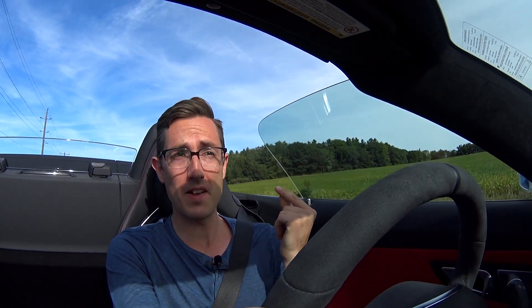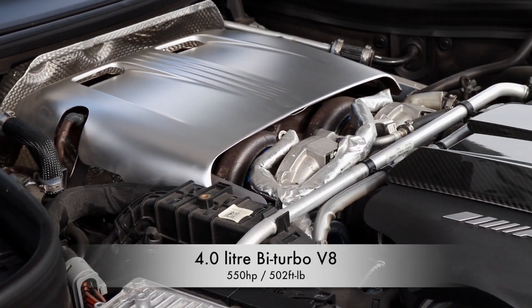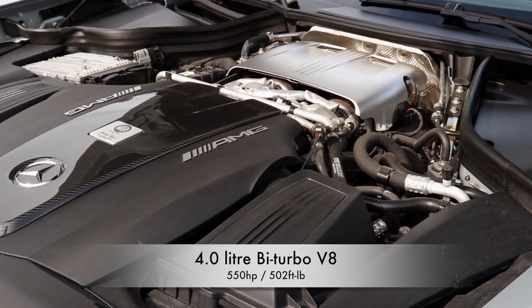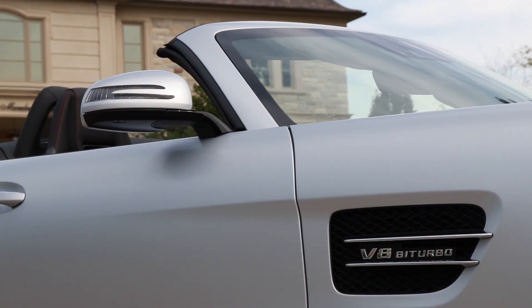Life is good, especially when you've got this engine. Just a little bit of power. 4-liter twin-turbo — bi-turbo as the Germans call it — V8 engine, 550 horsepower, 502 foot-pounds of torque. That's pretty good. This thing weighs 3,800 pounds, which isn't the lightest in the segment — about 1,700 kilograms. And it is a boatload of fun.